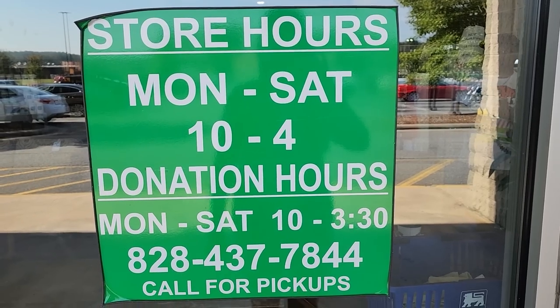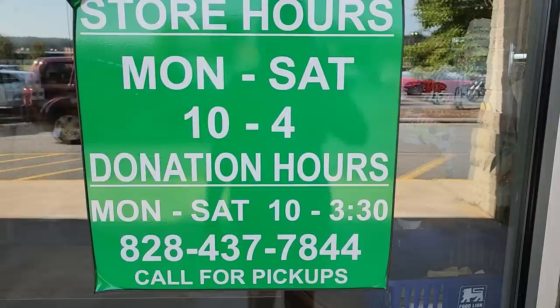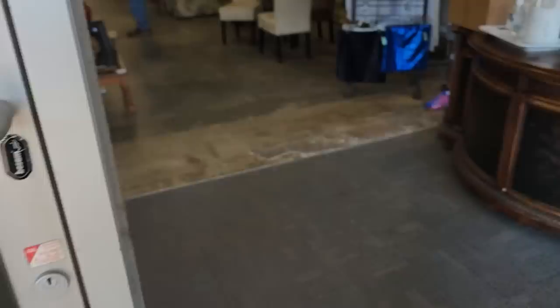Hey guys, it's Kelly from Come Go With Me today. I hope everyone's having a really good day. I've brought you back with me to my Habitat ReStore. The hours of operation are Monday through Saturday, 10 to 4, and we're going to go inside and take a look around.